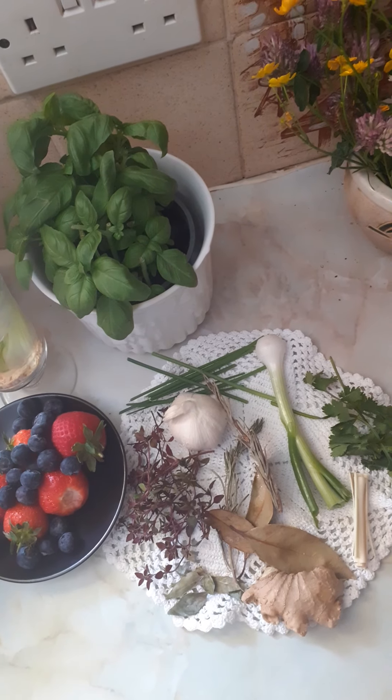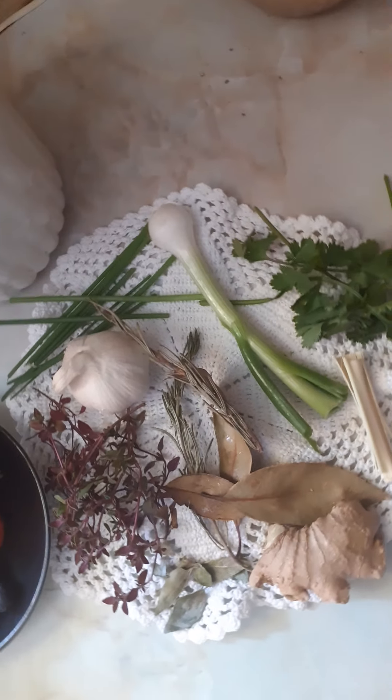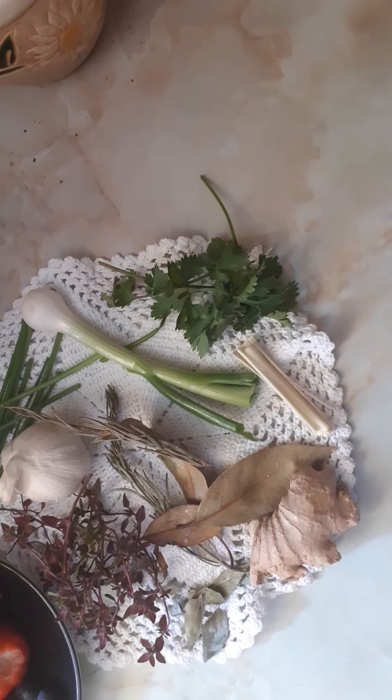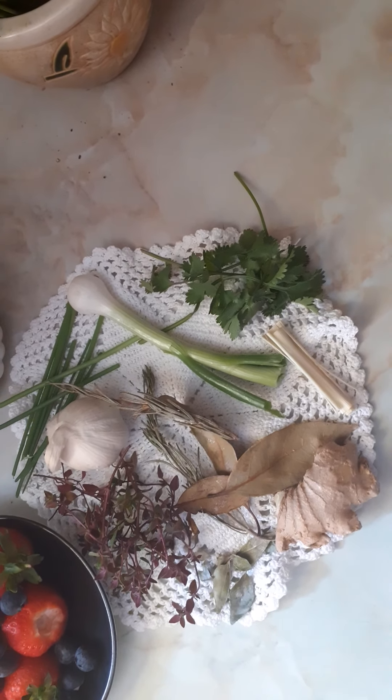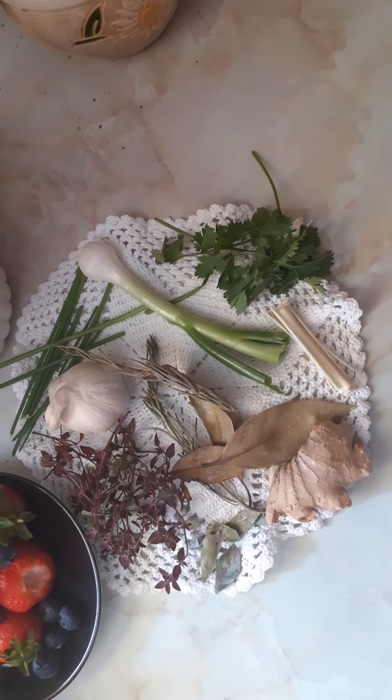Hello guys, hope everybody's keeping well and safe. Today I'm going to talk about different kinds of herbs that we use in our everyday cooking, both dry and fresh herbs. Using herbs to cook boosts the flavor of our food.